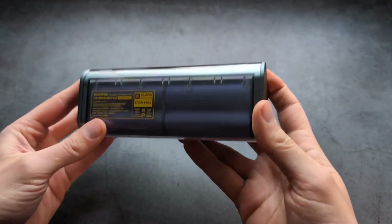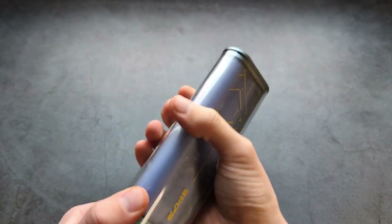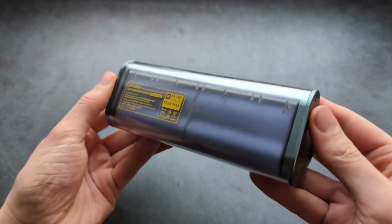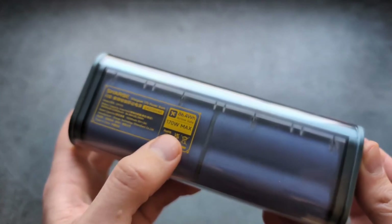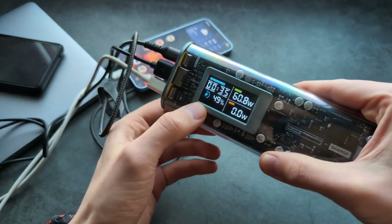What makes it even more impressive is the balance between power and portability. Despite packing such a large battery, it's surprisingly compact and lightweight, slipping easily into a backpack or carry-on without adding bulk. This makes it a go-to choice for travelers, commuters, and anyone who values style, innovation, and practicality all rolled into one sleek accessory.